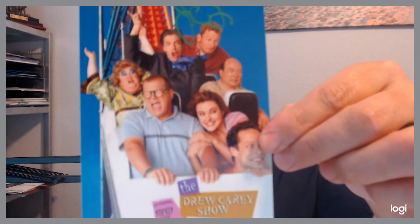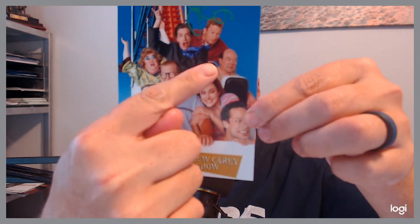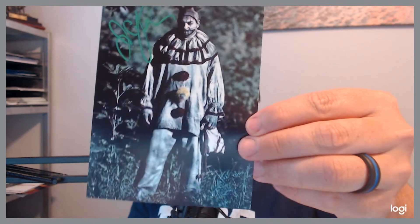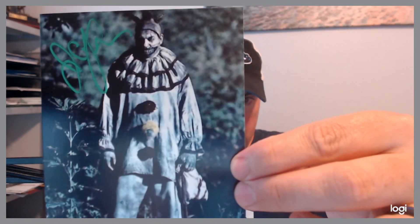Next up, John Carroll Lynch. He was in the original Drew Carey Show — love that show back in the day. But most of you might recognize him recently from American Horror Story: Freak Show. Signed nicely in like a green paint pen type thing. He signed two of these; one of them will probably be going up on Autographs for a Cure when I get a chance.